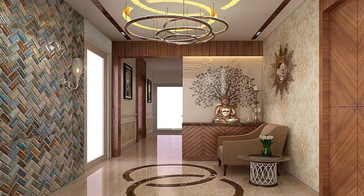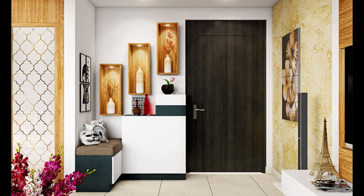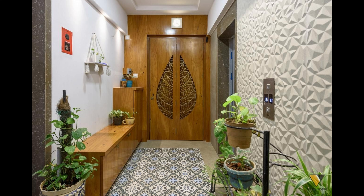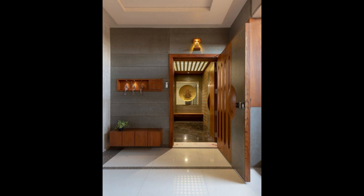Hello guys, welcome back to Decor Puzzle. I hope you all are doing well. Today's video is going to be about 20 keys to making your foyer 5-star worthy. Your foyer is the first and the last thing you see when walking through your front door, so it should leave you feeling inspired, organized, and on top of your game. Keep watching to get inspired by foyer decoration ideas to turn your front door into a portal to your favorite space.